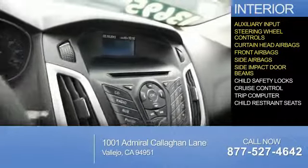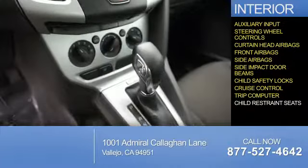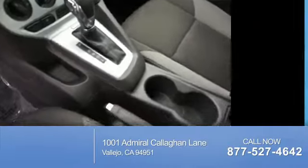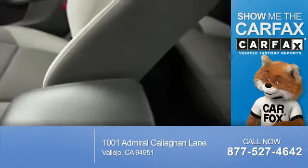Also included are side impact door beams, child safety locks, cruise control, a trip computer, and child restraint seats. Rest easy knowing this vehicle comes with a Carfax Vehicle History Report from Carfax.